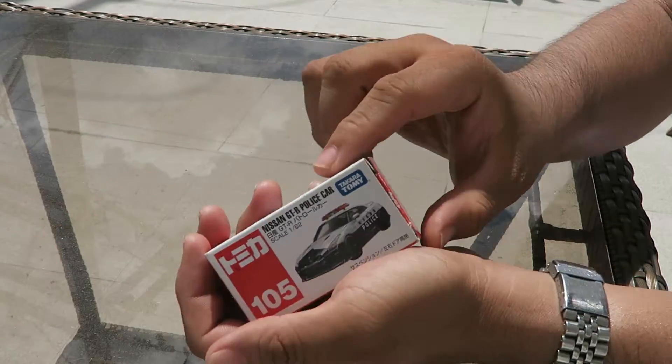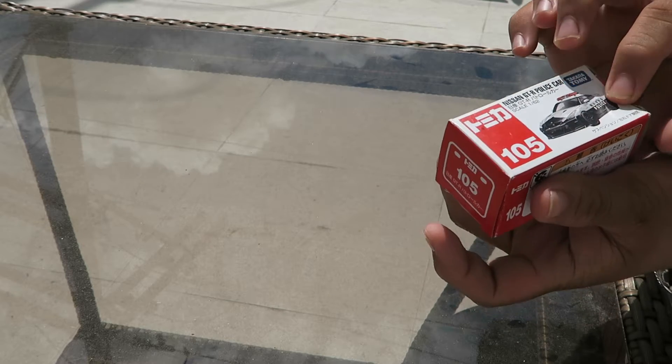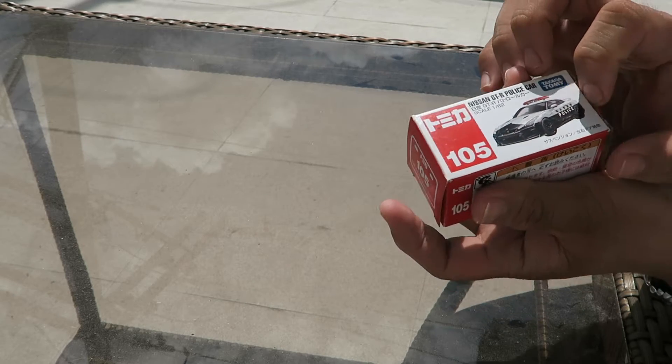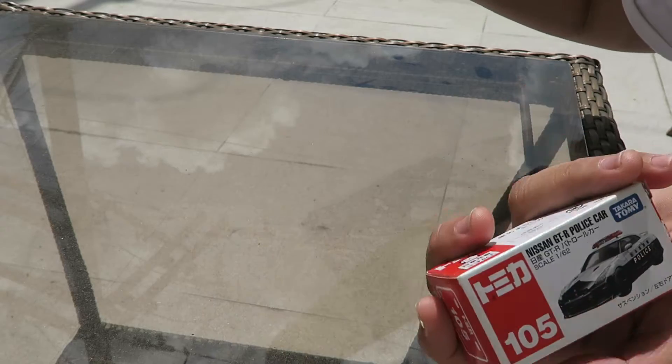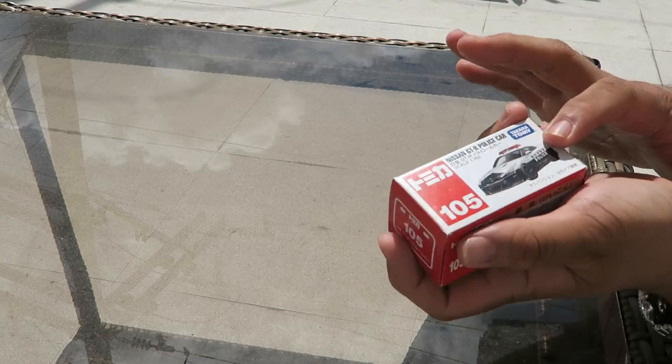As you know, the GT-R is my most favorite car of all time. My most favorite is actually the R32, then R33, R34, then this GT-R.